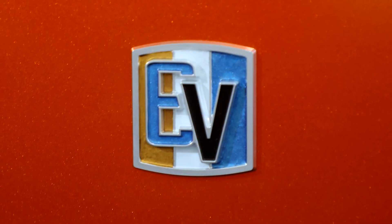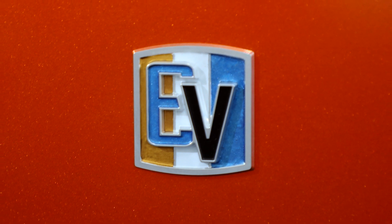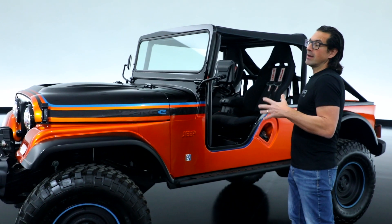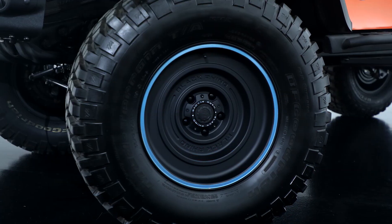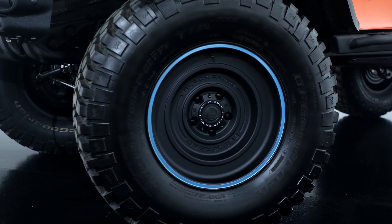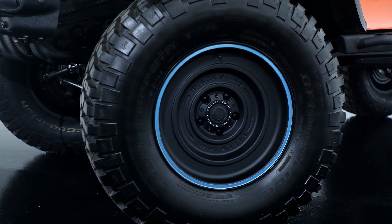We made an EV badge that is reminiscent of the V8 badge that was on the CJ. Moving down the body, you'll see these widened flares that cover the 35 inch tires with the black Rhino solid wheels trimmed out with this really cool surf blue accent stripe.